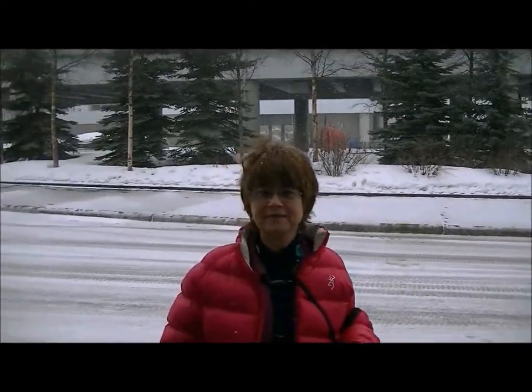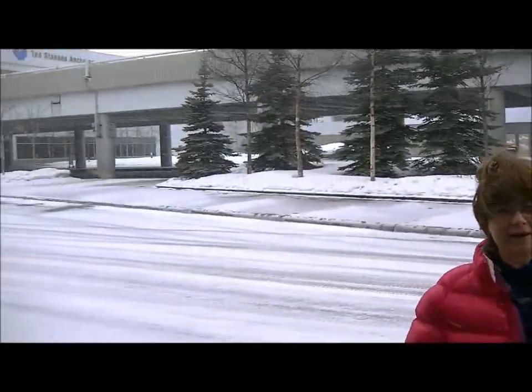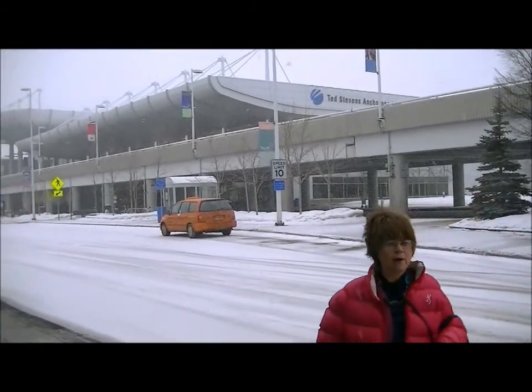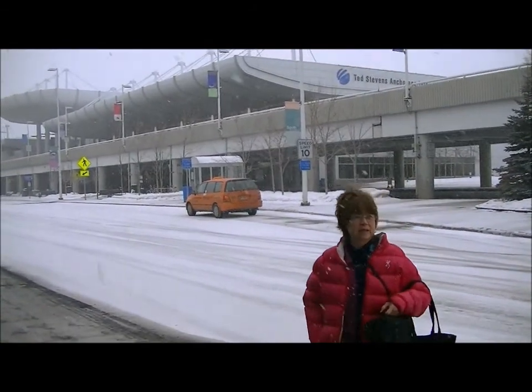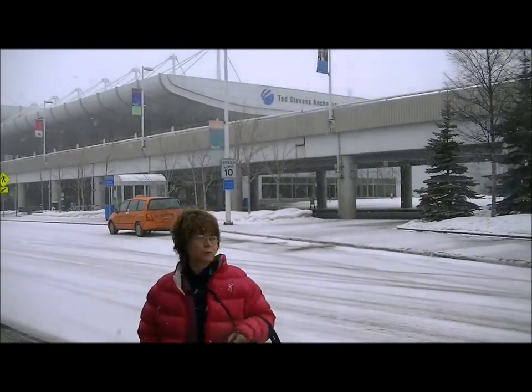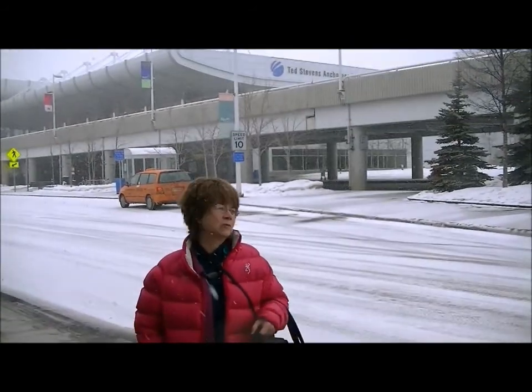We're at the airport. The same was way out. And that wind's blowing. I don't know what the temperature is, but it feels like it's down 130. And this is what they call when the road's open. That's what they look like.